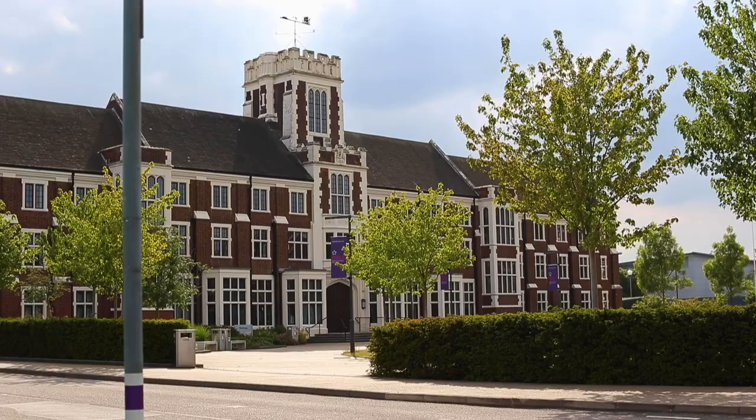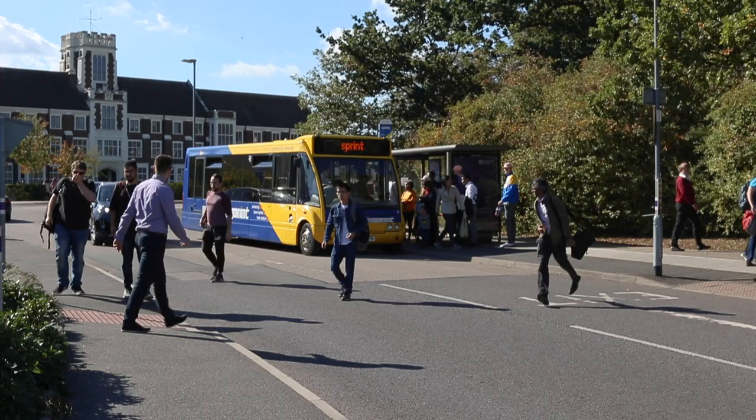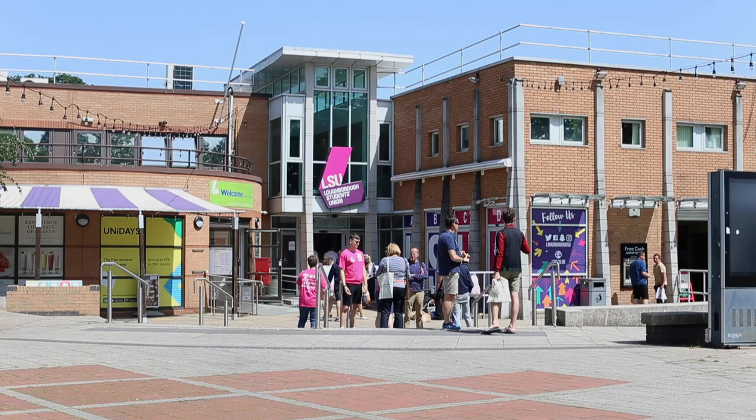Finally, around the famous Loughborough University fountain, you'll find the Hazelgrave Building and the Rutland Building, which is where you'll find the student help desk. There's also a bus stop into town and the Students' Union, where you'll find a reception area full of friendly students who will help you with any questions you have.